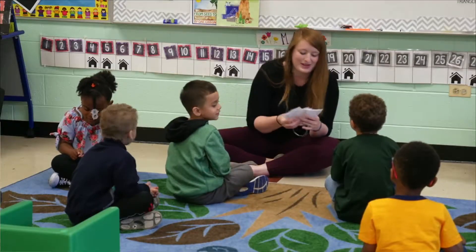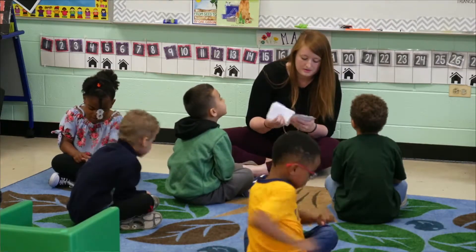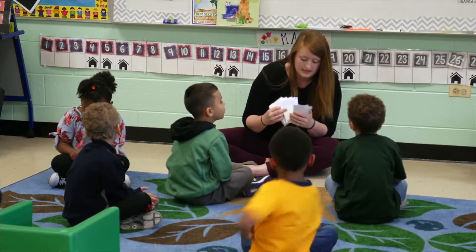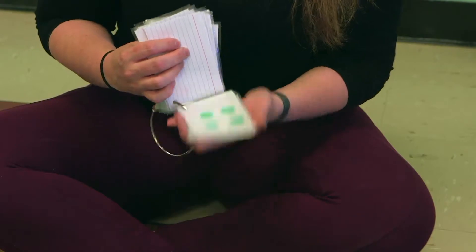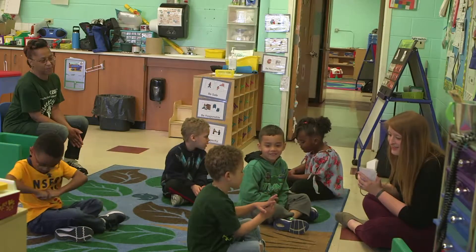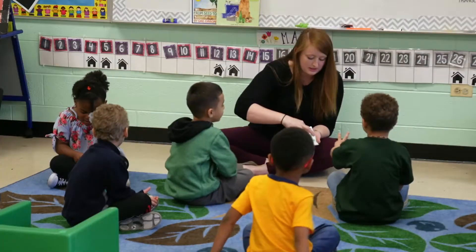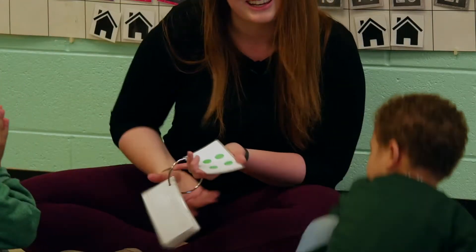Zika, you want to go next? Zika, you're right. Let's do this one. Are you ready? Show me how many. You're showing me three fingers, but there are one, two, three, four dots. Good try. Go ahead and go to your locker.